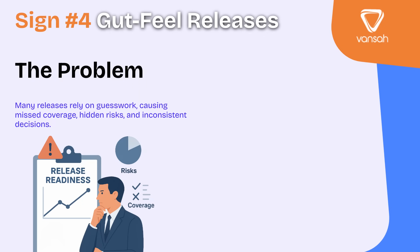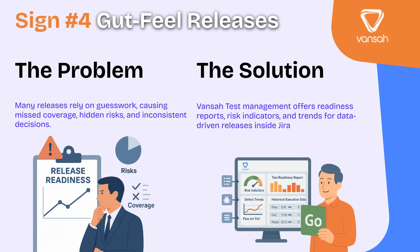Sign number four: gut-feel release decisions. Too often, release calls are based on a feeling — 'we think we've tested enough' — instead of actual quality data. Without analytics, teams can underestimate risks, miss critical coverage gaps, spend too much time fixing issues after release, and make inconsistent go or no-go decisions. With test management built into Jira, you get the reports and insights you need: readiness scores, risk indicators, defect trends, and historical data, so your release decisions are backed by facts, not guesswork.